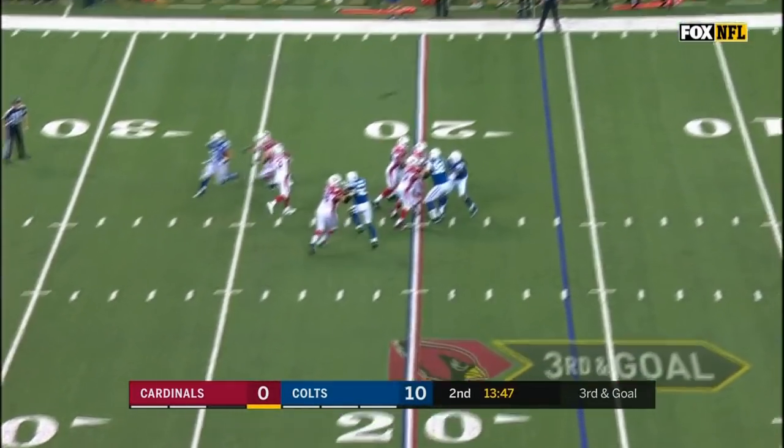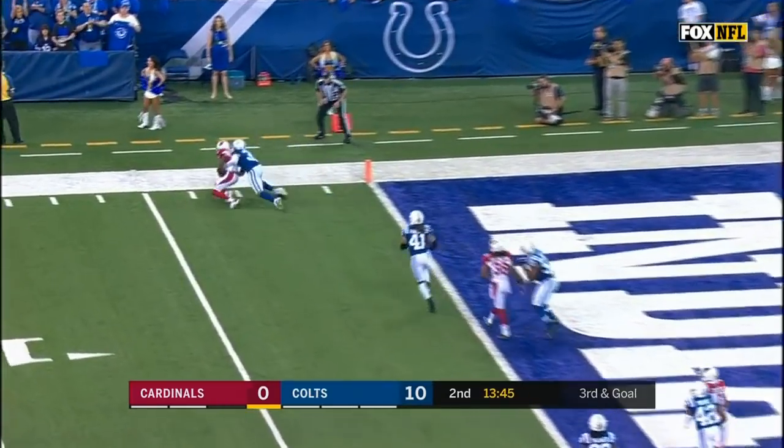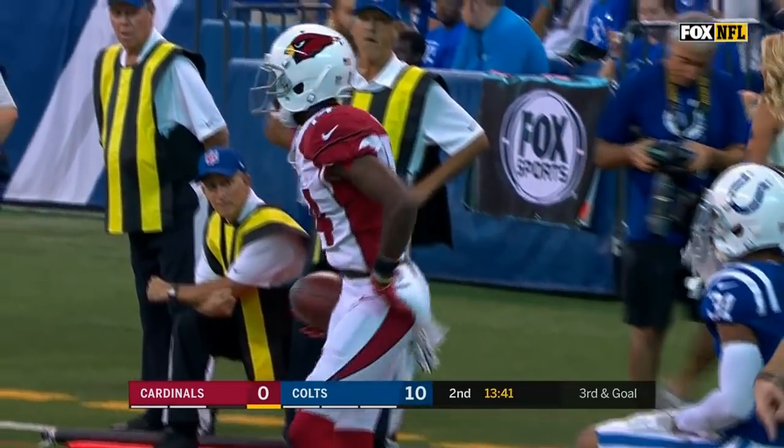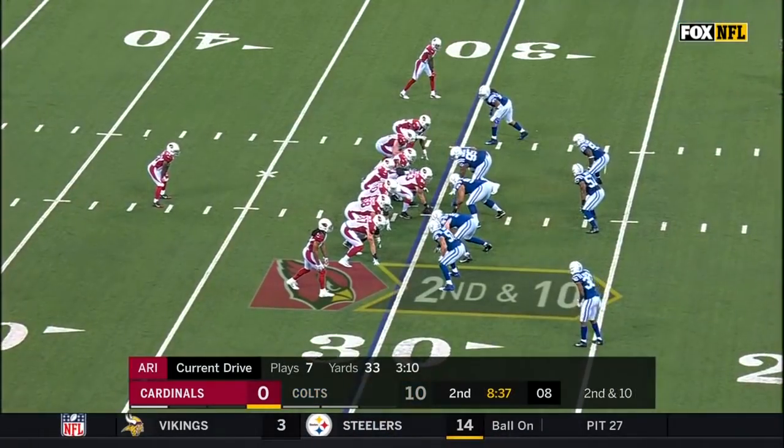Carson Palmer has a moment for the end zone, catch made, but not in the end zone. J.J. Nelson pushed forward from the one or two yard line. Chance the Cardinals had.